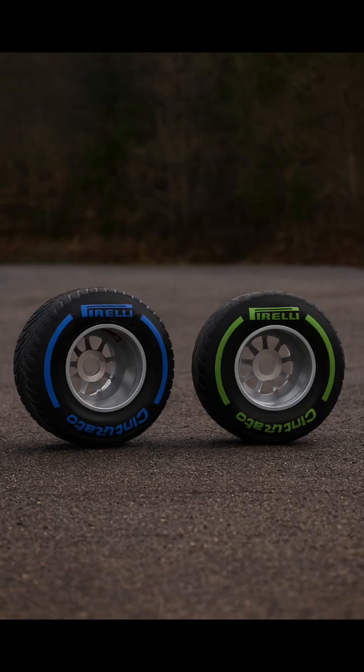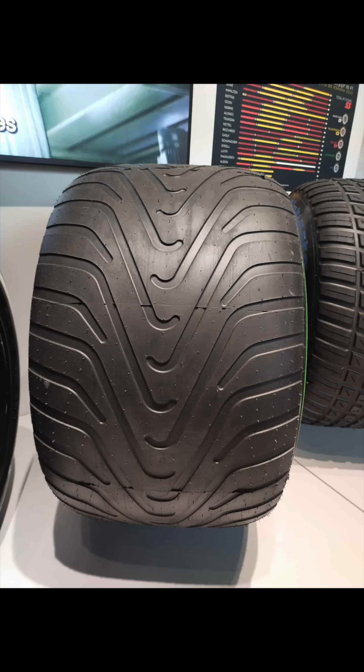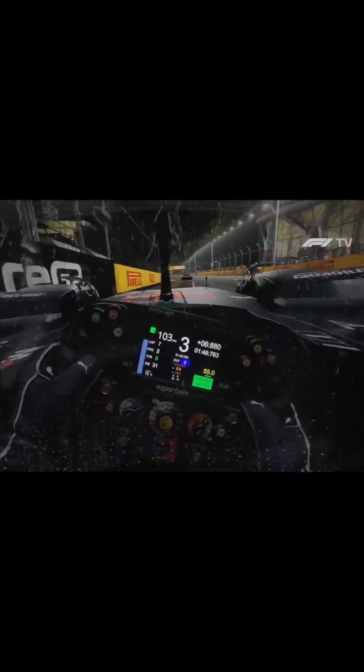Then you have the wet tyres. Intermediates are used when the track is damp or lightly wet. They don't have deep grooves but they can clear enough water to keep the car stable without overheating.